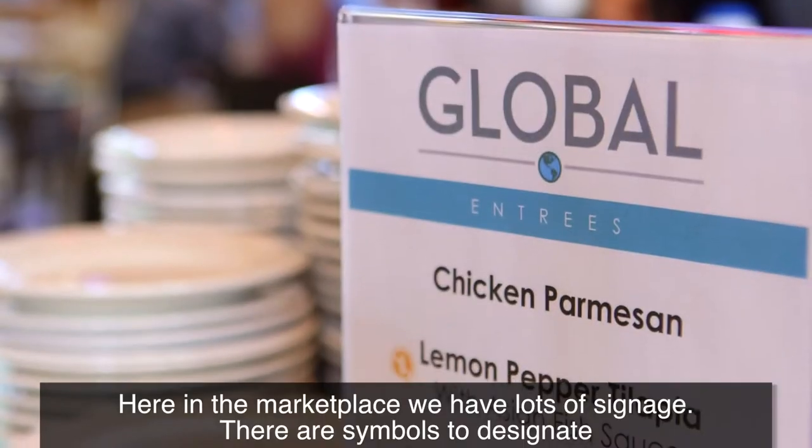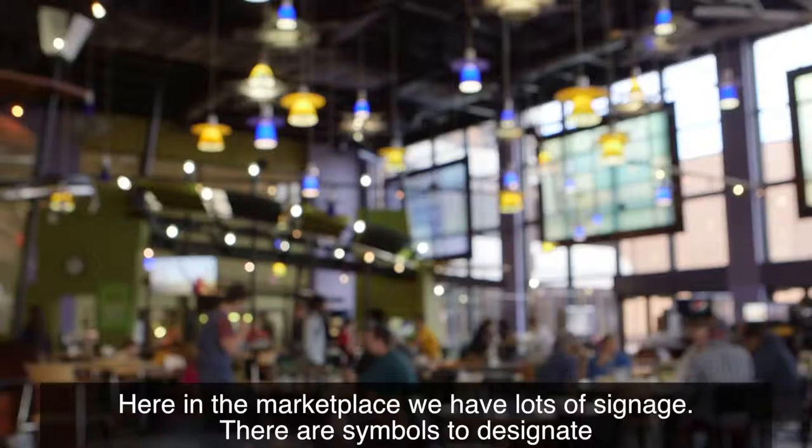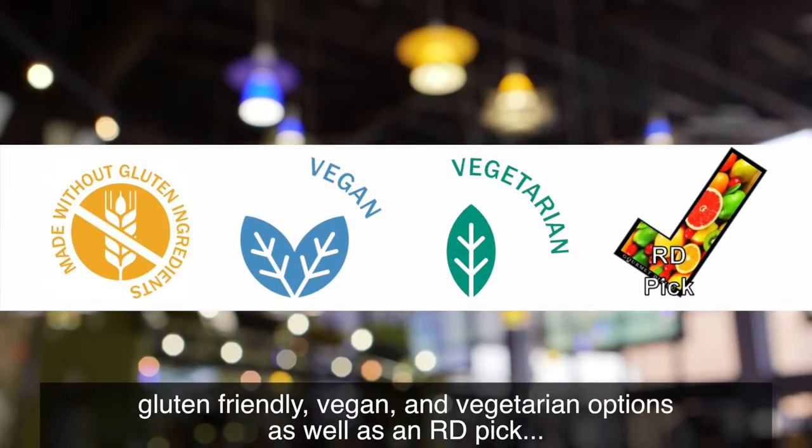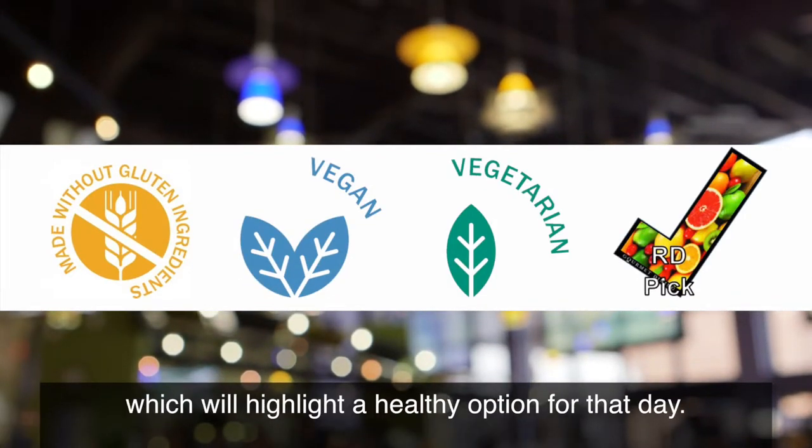Here in the Marketplace we have lots of signage. There are symbols to designate gluten-friendly, vegan, and vegetarian options, as well as an RD pick which will highlight a healthy option for that day.